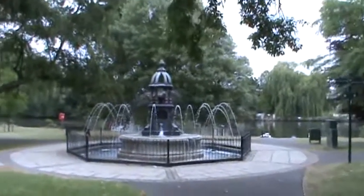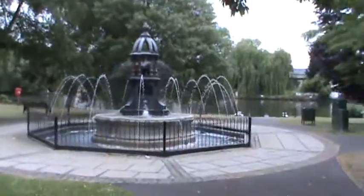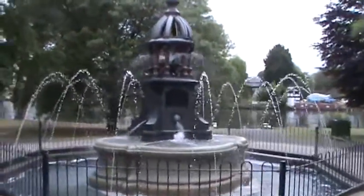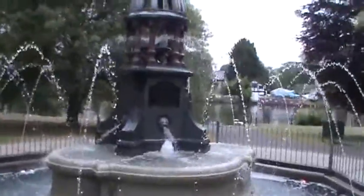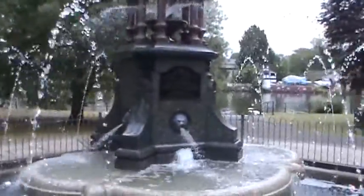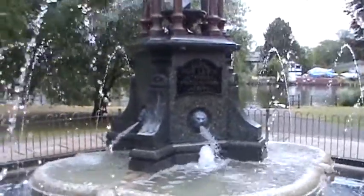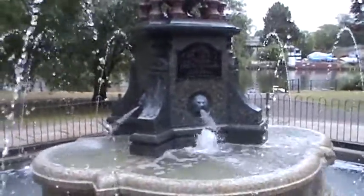I don't think we've got much through this park, we have to go over there. Nice fountain. This is the Ada Lewis Trough — it's some kind of drinking trough, isn't it?